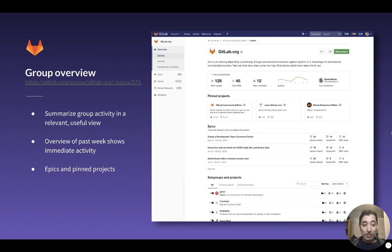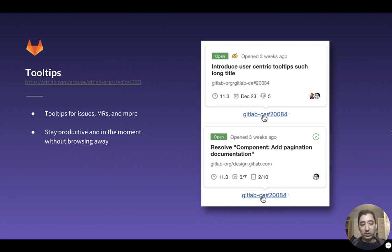For the group overview, we want to summarize group activity in a quick view so that as soon as you see a group, you know exactly what it does, what projects they work on, and what's going on week-to-week. We have an overview of the past week that provides an immediate sense of activity, and pinned projects provide a sense of what code and projects are most prominent. For tooltips, we added these recently for users and want to continue iterating on them for issues, merge requests, milestones and more — the idea being that users stay productive in the moment without having to open multiple tabs and browse away from what they're doing.